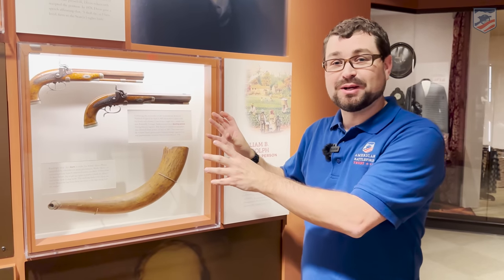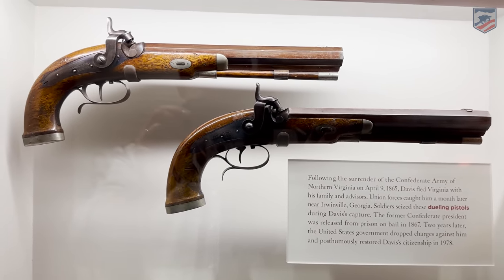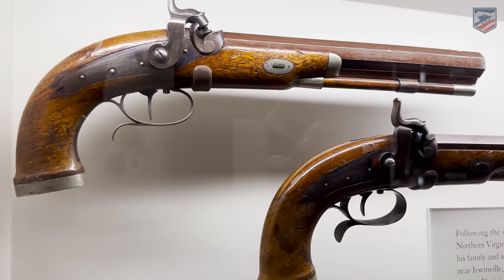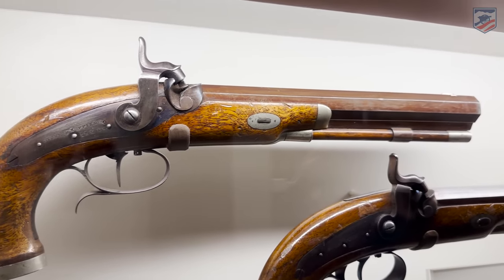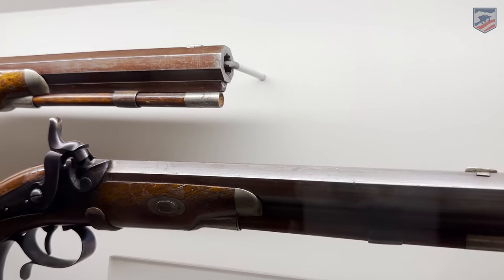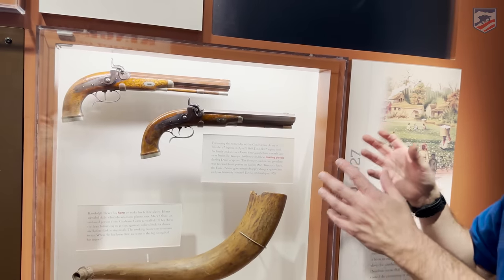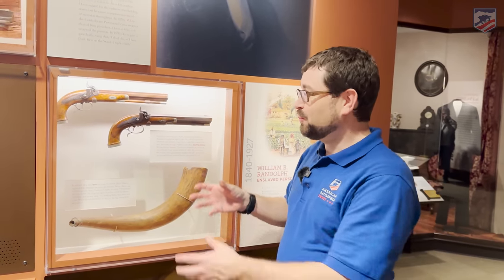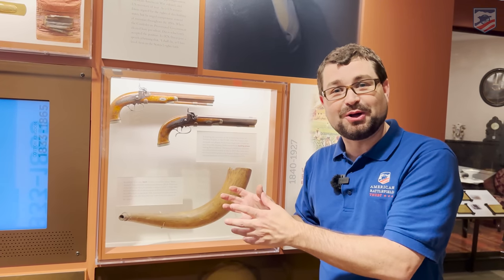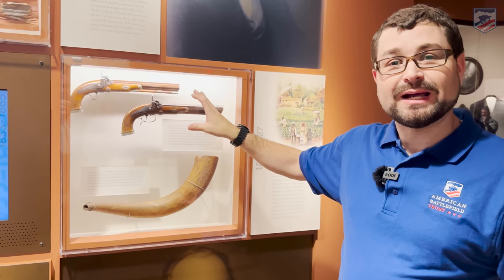As Chris Mikowski joked as we were walking through, we're starting with the end of Davis's story here, because these are two dueling pistols. These large dueling pistols were found on Jefferson Davis when he was actually captured in 1865, as he was fleeing the Confederate capital at Richmond, Virginia — he has these dueling pistols on him. You're leaving Richmond, you have all these things to choose from, and you choose two single-shot dueling pistols to take along. They're heavy, not exactly what you would think to grab as you're heading out the door — probably for some personal defense, but not the first thing you'd think of.